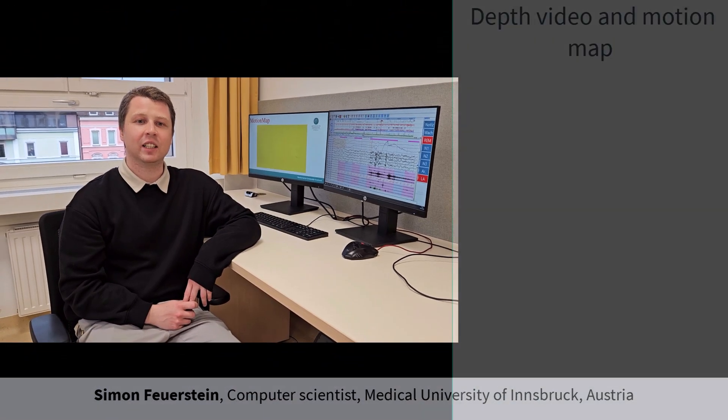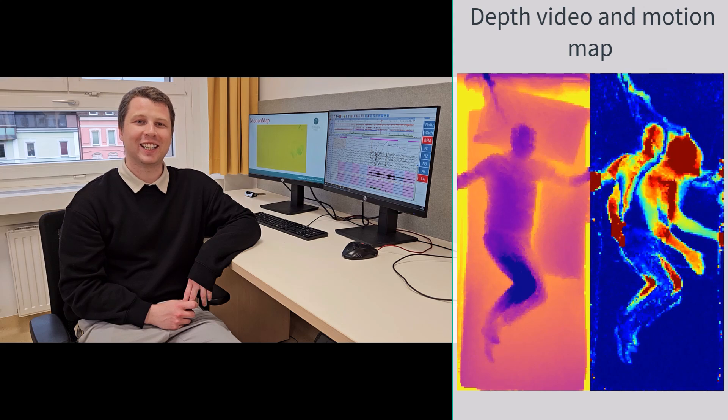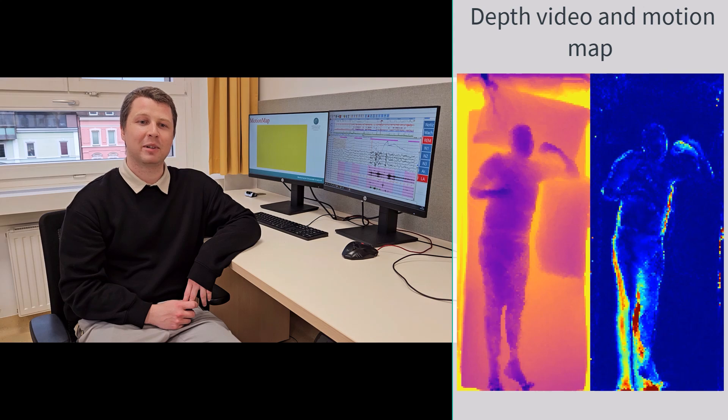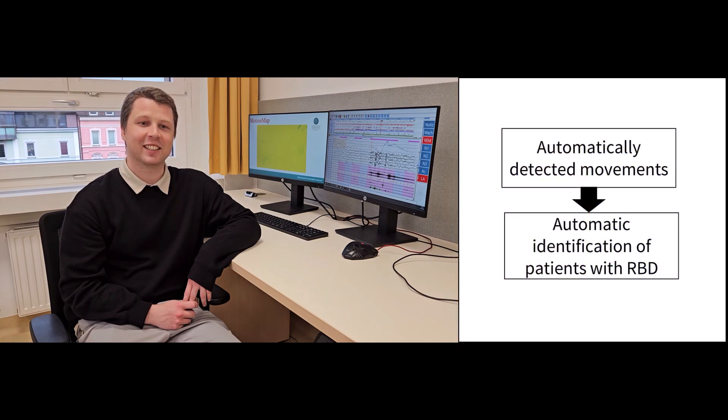Using these depth videos, we then generate motion maps, which show where and when the video motion actually occurs. Further, movements get defined by duration and intensity measures, as well as in which region of interest they belong, like legs, upper body, or head. Finally, using the detected movements, subjects get categorized.